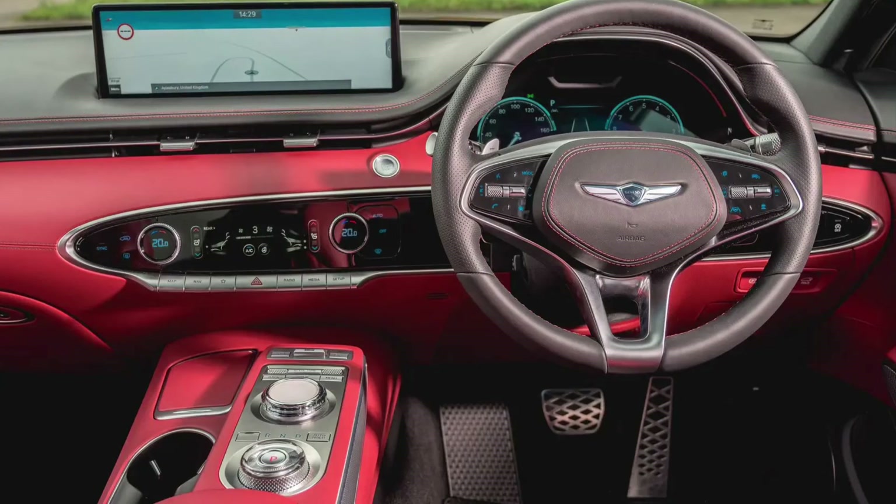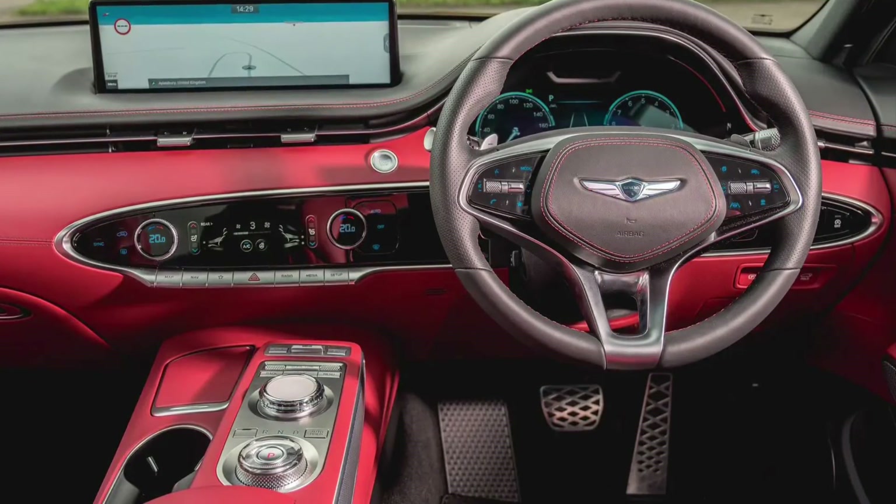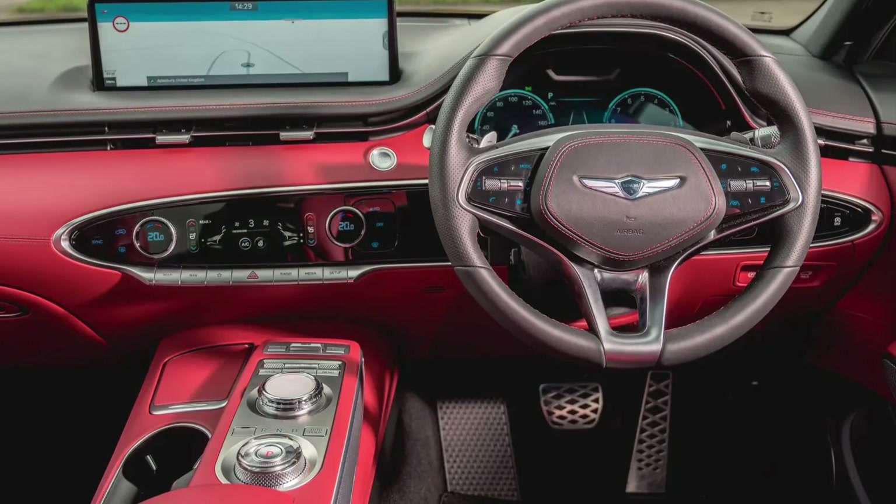That tops a range of five engines. Regular Kodiaqs offer a pair each of petrols and diesels, all with four cylinders, and the former comprising 150...